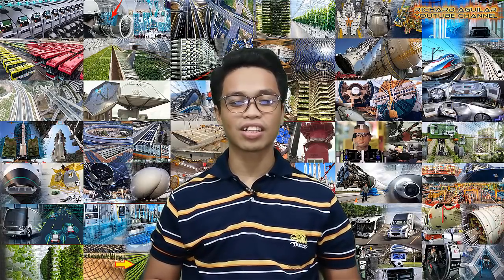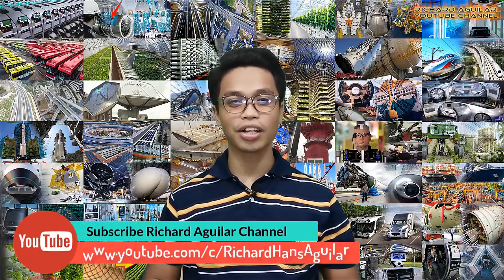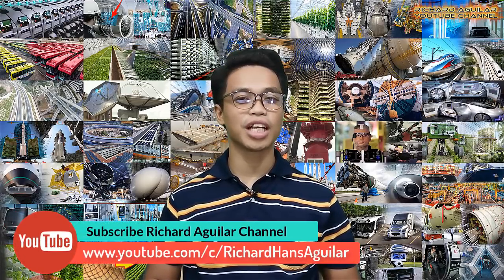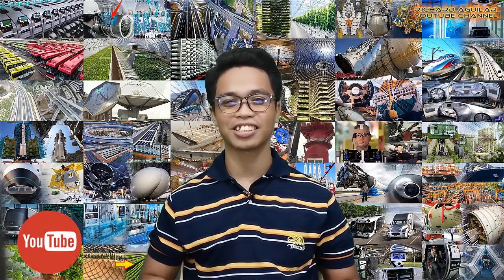Hi, good day to everyone. This is Arthur and welcome back again to our channel. Now before we get started, be sure to subscribe and push the notification bell so that you don't miss any of our great content.